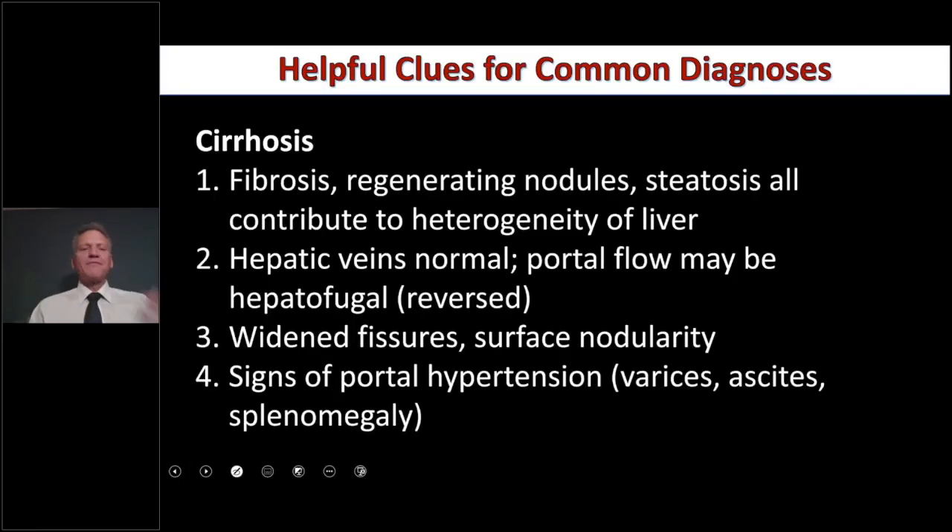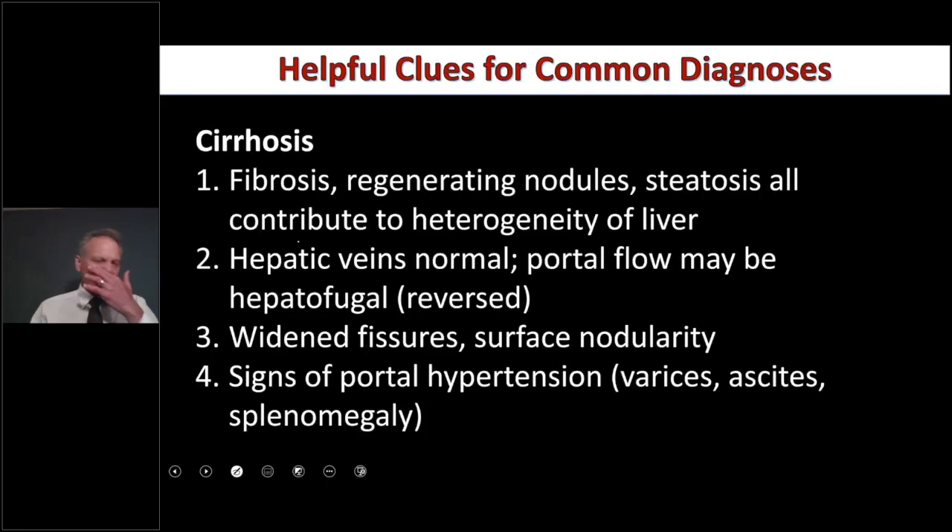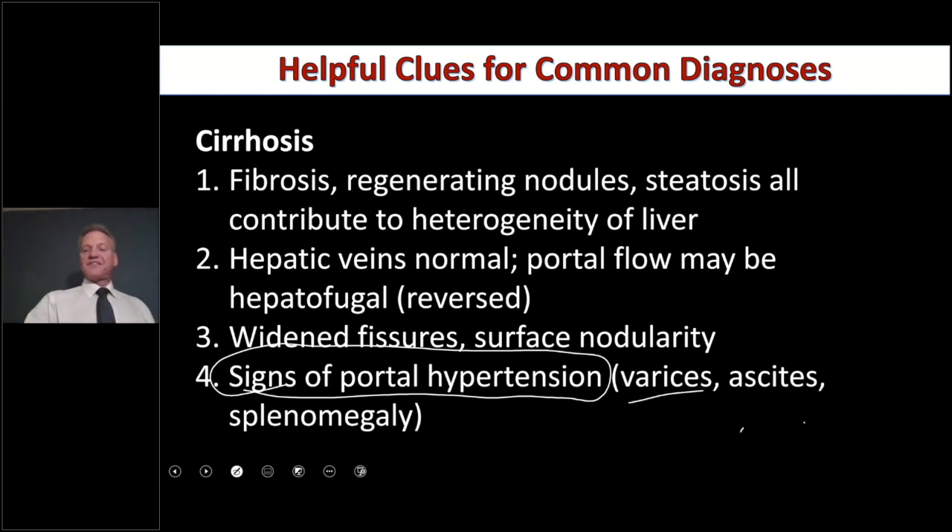Cirrhosis is basically fibrosis — you're getting scarring. Once you have fatty liver, and then add oxidative stress, liver congestion, inflammation, toxic overload, or a viral infection, you start developing scar tissue. If you can imagine scar tissue blocking the sinusoids and hepatocyte channels we just described, that would block normal liver metabolism entirely. Signs of portal hypertension — when someone has cirrhosis — include varices, esophageal varices, ascites, and splenomegaly, which you can catch on your exam.